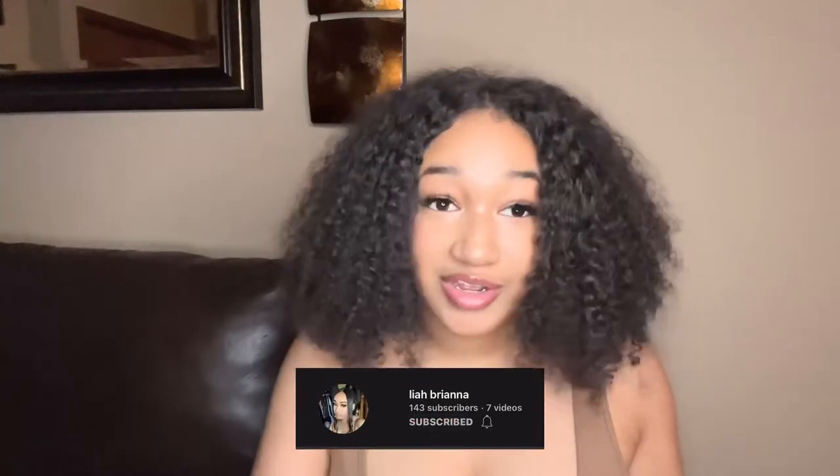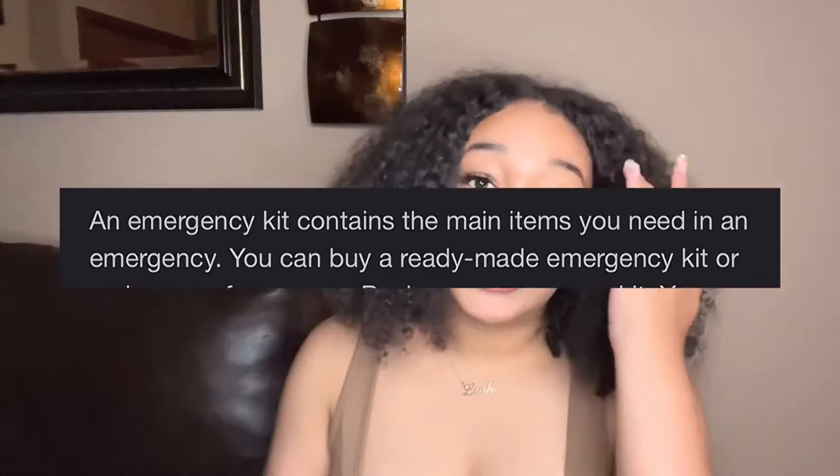Hey guys, it's Leah here, welcome back to my channel. If you're new, hit that subscribe button. Today I am doing things that you need in your emergency kit. If you guys don't know what an emergency kit is, it is basic things that you will need in case of emergency. Today I will be giving you guys ideas that you could put in yours and things that you may be inspired by.